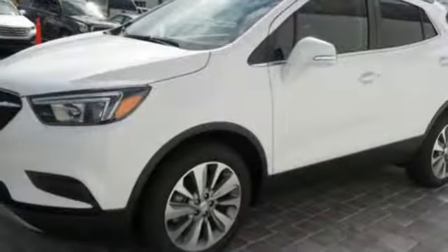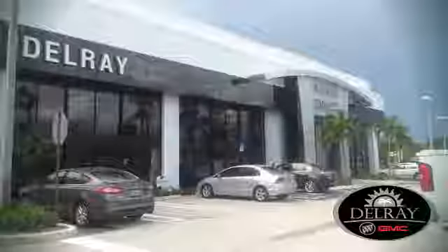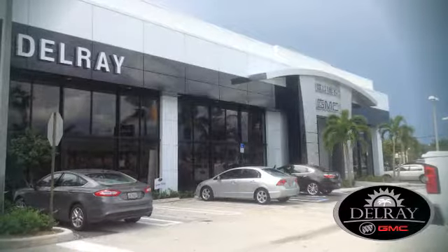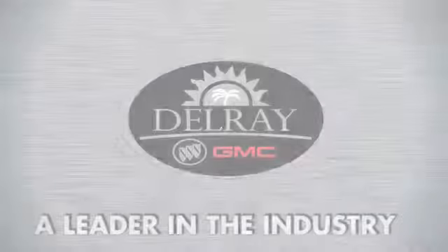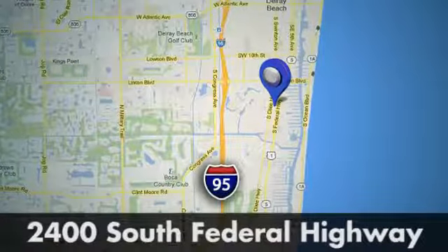Someone's going to drive this fantastic vehicle off the lot. It should be you — test drive it today. Our goal at Delray Buick GMC is to continue to be a leader in the industry. We're conveniently located at 2400 South Federal Highway in Delray Beach, Florida.